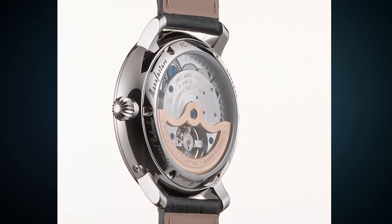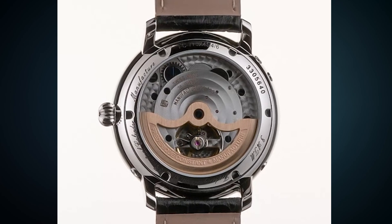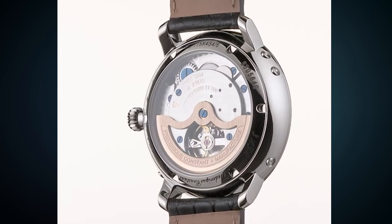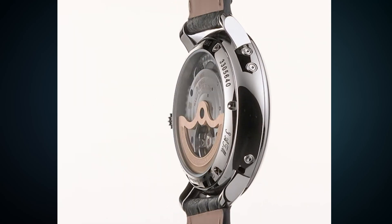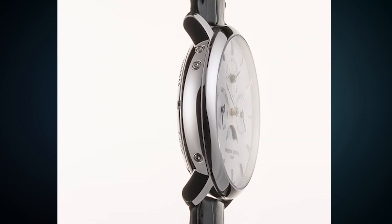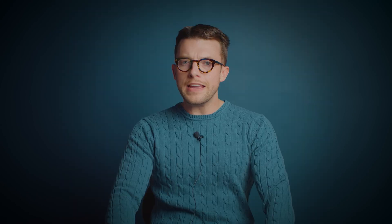For those of you maybe a little bit newer to watches: a perpetual calendar is a complication that shows you the date, but it auto-corrects and adjusts automatically for the months that have less than 31 days, as well as the leap years. This is a very complicated mechanism to produce.